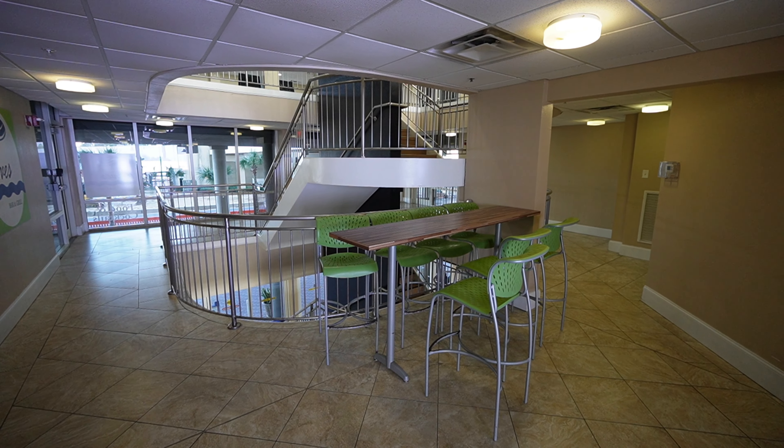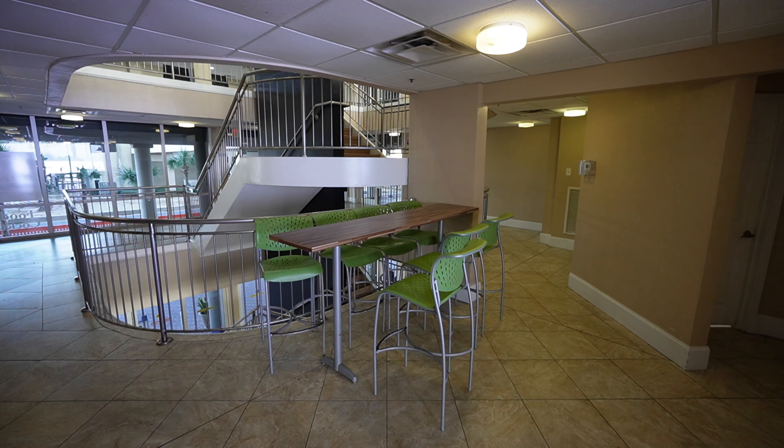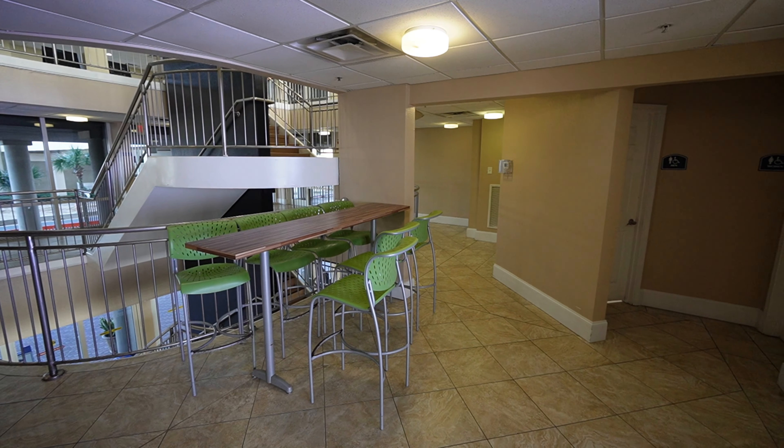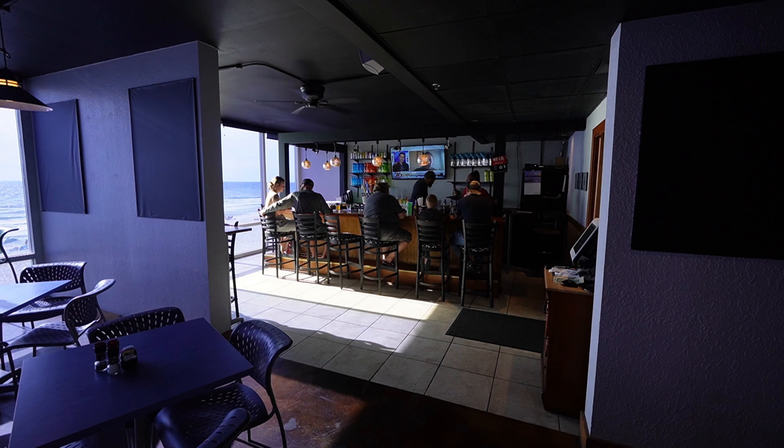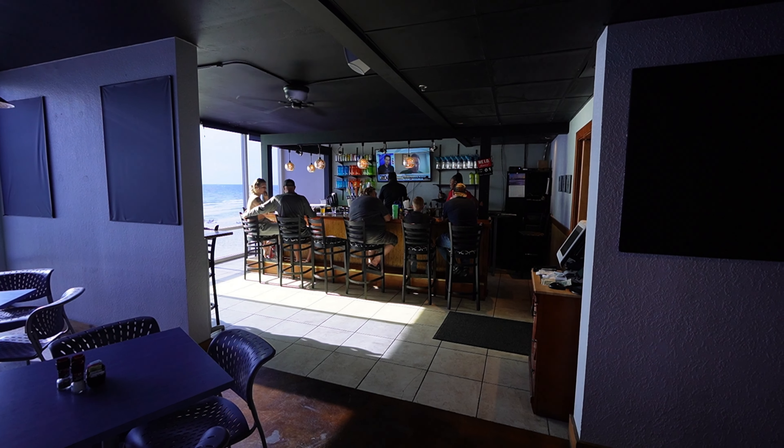When Nikolai saw this area, he said he felt like he was on a cruise ship — you can see why. This resort actually has a restaurant on site, and they serve breakfast, lunch, and dinner. It does have a bar, so you can come up and have a drink. It closes by 8 p.m. on most days.